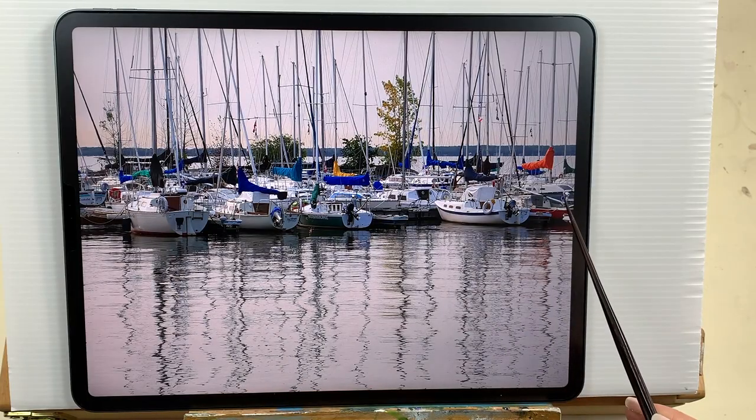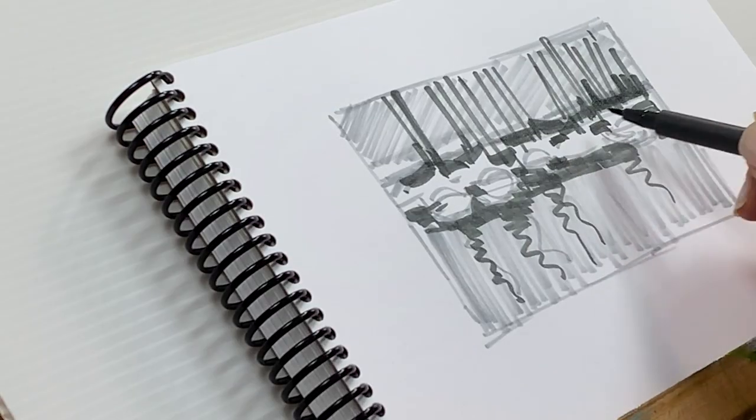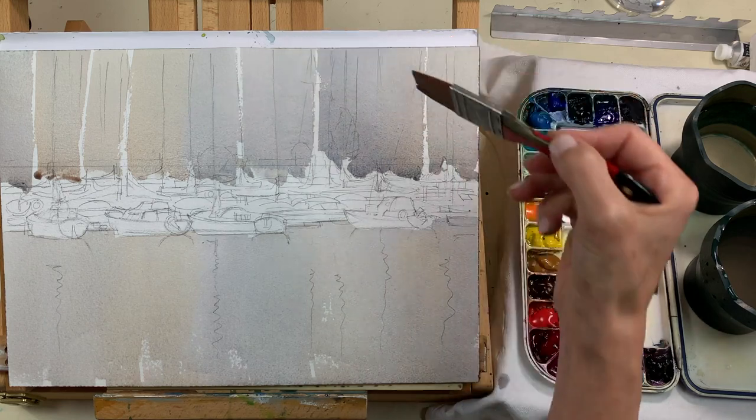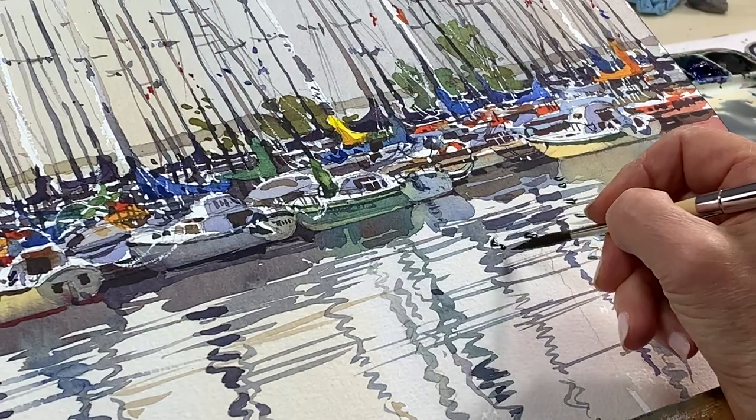I'll show you how to simplify this complex scene by using a limited palette to unify your colors, making a value sketch to plan your lights and darks, creating an area of focus and starting with big shapes and saving the details for last. So let's head back to the studio to get started.